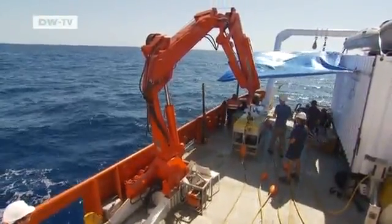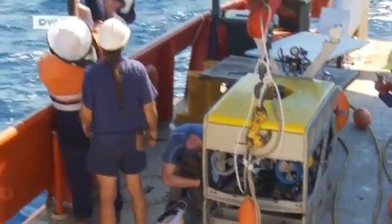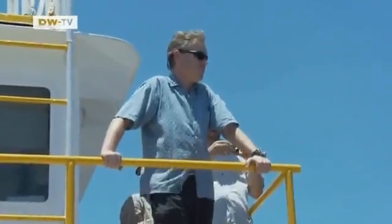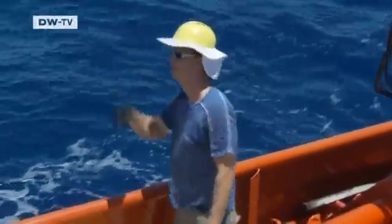The German marine explorers are getting ready for their latest expedition. The team, led by Munich geobiologist Gerd Wörheide, is working near Australia's Great Barrier Reef, looking at the local underwater life.